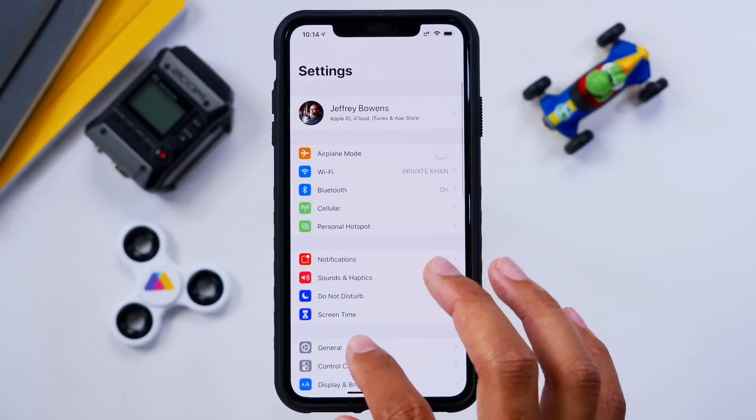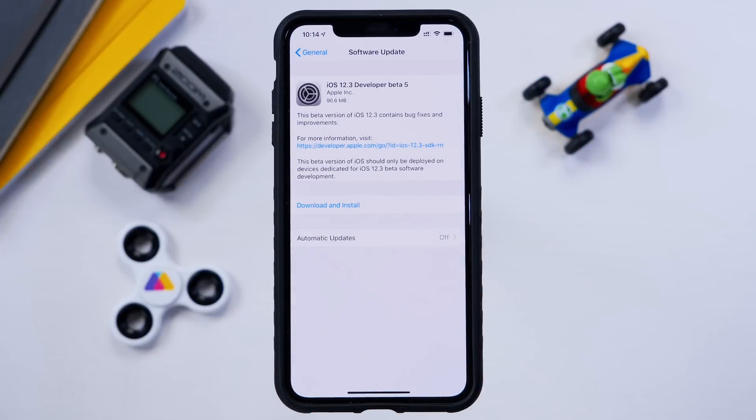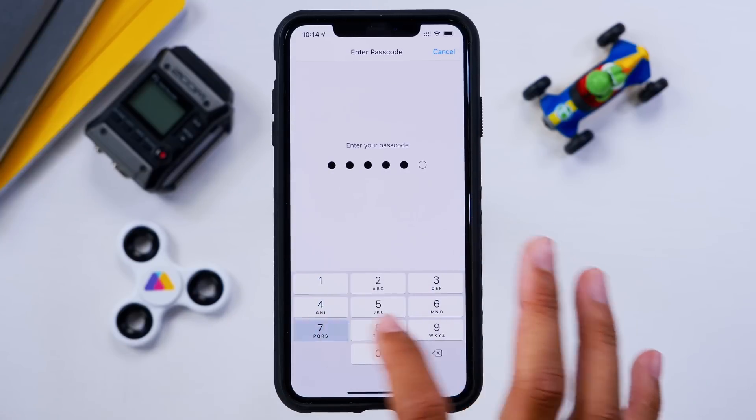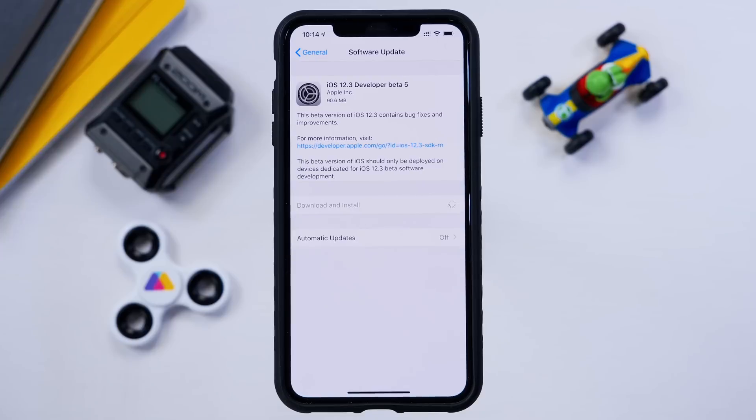Hey guys, it's Jeff. To be honest, I thought the official version of iOS 12.3 was coming to our iDevices today, but apparently Apple has other plans. Beta 5 is coming out for iOS 12.3, and with all of the other betas not really containing anything new or major changes, I can't really see what this beta version is going to bring us. But you guys asked me to do an update even on the smallest thing, so here is iOS 12.3 beta 5 — let's get it installed and check out what's new.